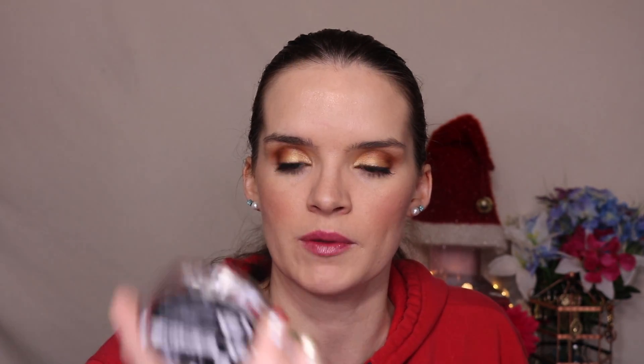And then I got the Essence Brighten Up Banana Powder, which people have been talking about a lot, and I'm a big fan of Essence products in general. So I'm going to swatch it to see — it's not that yellowy, kind of got a white cast, but we'll be okay. I'll try it out.